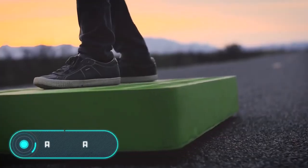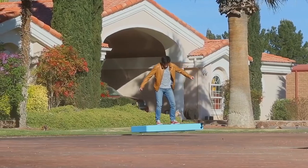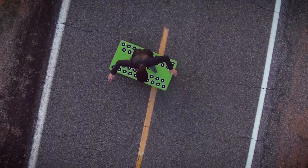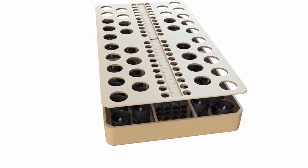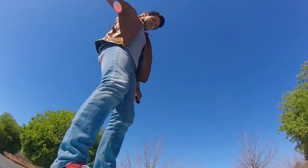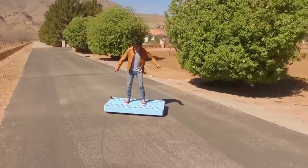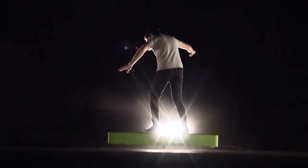Arca Board — this development is capable of floating up to 30 centimeters. 36 powerful electric motors that make pusher screws move lift the rider into the air. The screws are installed in domes placed under the base of the flight deck. The power of the propulsion unit is 272 horsepower and the total thrust is 195 kilograms. Depending on the weight of the person standing on the board, the hoverboard stays in the air for up to six minutes.